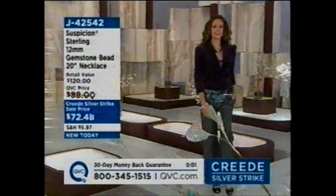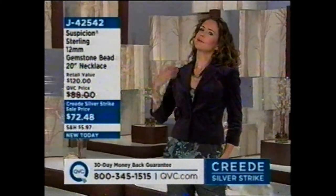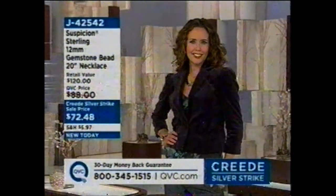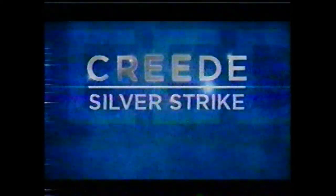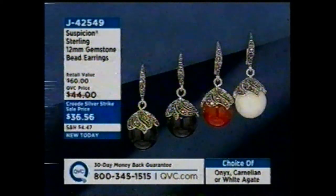We have hot picks, Today's Special Values, my pick of the show — the ultra fine bangle bracelets — all waiting, plus some surprises. Item j42542: the only thing left is the onyx with 12-millimeter beads, everything else sold out. And here are the matching earrings — same 12-millimeter bead on marcasite, $36.56. We have all colors for now, but not for long.